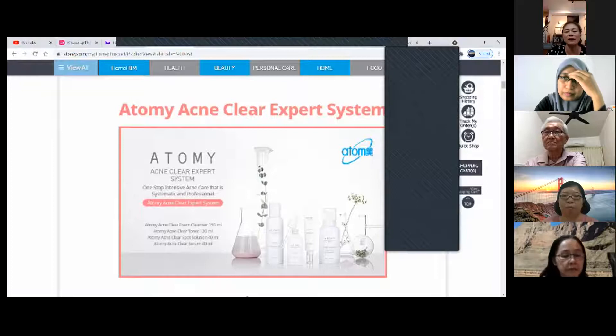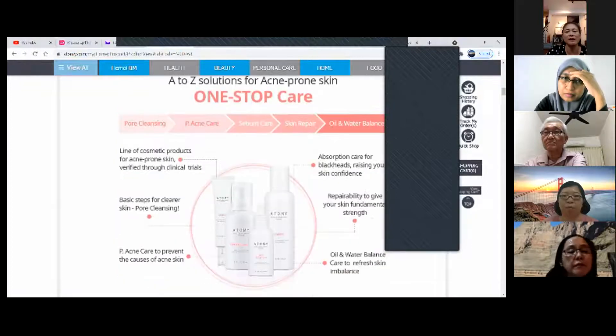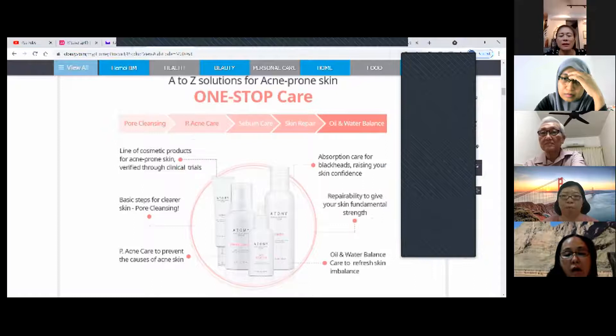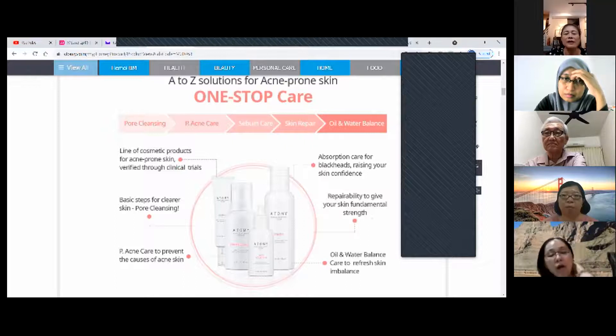So, one stop care — four items: the foam cleanser, the toner, the serum, and the vitamin C. Those are the four things in this set.